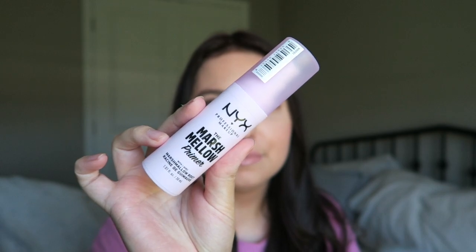Let's get started with the makeup products. I mentioned this in a previous haul video — this is the NYX Marshmallow Primer. I absolutely love this. I've used this with three different foundations and it's worked absolutely beautifully with all of them. It really just makes my skin look really flawless. The pores are gone. Especially in my nose area — my pores have been very prominent there lately.